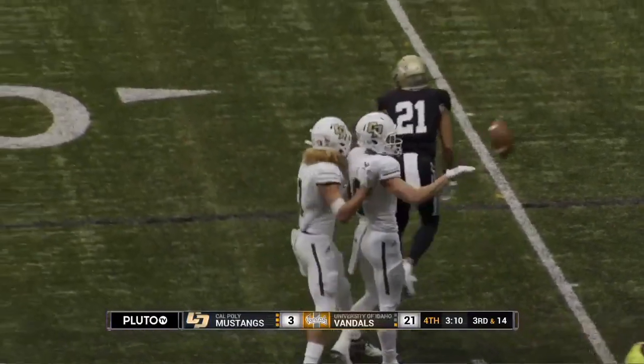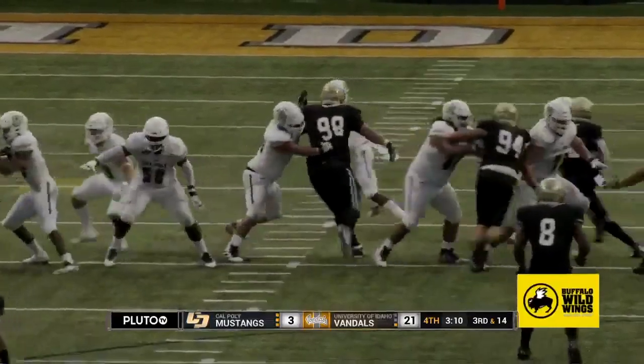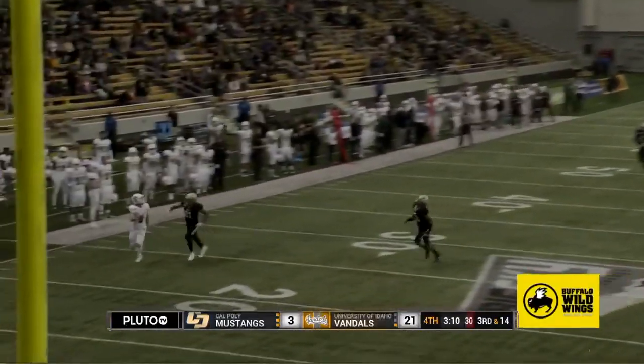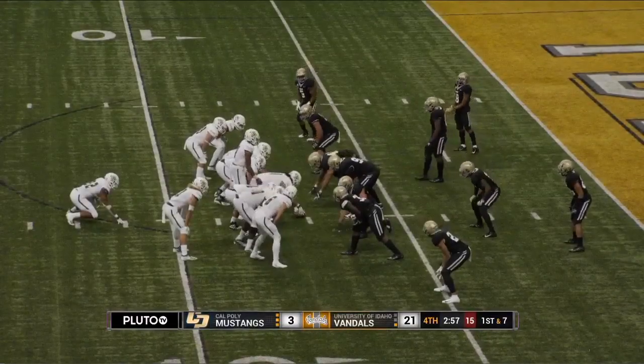The Mustangs took them a while — 3:10 left to play in the game — but they finally have goal to go. First and goal, they'll spot it at the 7-yard line. They're good for one again, and Jalen put everything he had in it. Look at how he dropped that ball in there.